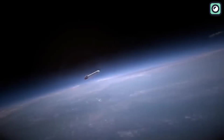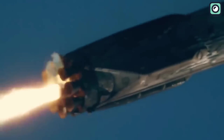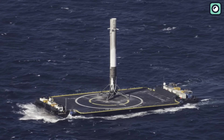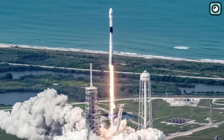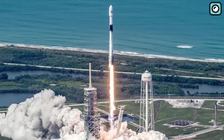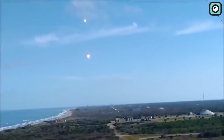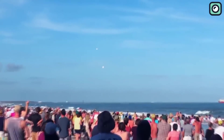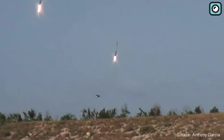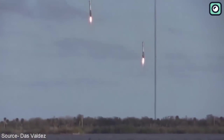SpaceX provides three options for first stage recovery, depending on the specific launch requirements: landing on land, landing at sea on a drone ship, or discarding the first stage. Of these options, discarding the first stage is the least preferred. SpaceX's overarching goal is to maximize reusability in order to reduce the costs associated with space travel. By recovering and refurbishing the first stage of their rockets, SpaceX is able to cut down on the manufacture of new stages, which is both time-consuming and expensive.